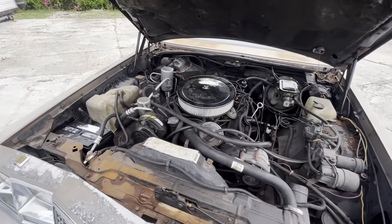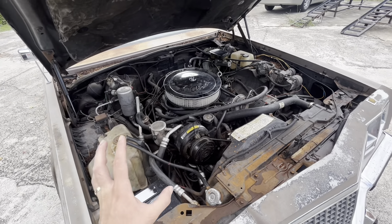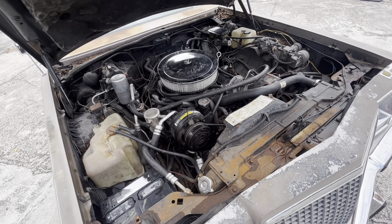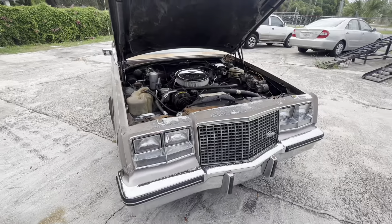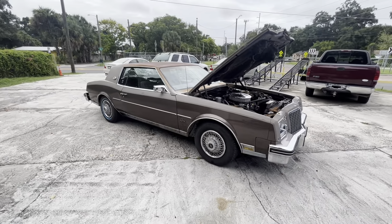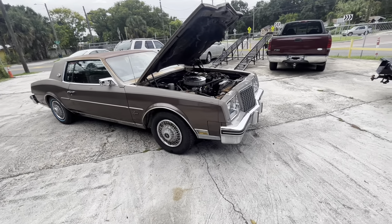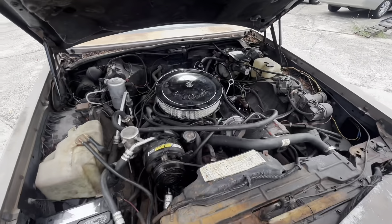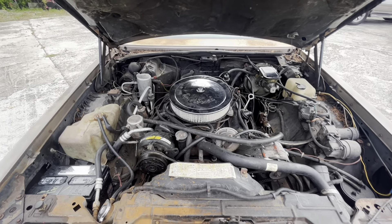Everything is very factory. Like I keep saying, this is an unmolested, pretty much barn-find kind of thing. Nobody has gone through and messed anything up — it's ready for you to mess it up. What do you want to do with it? Leave it as is, give it a nice paint job, keep the color the same, paint it purple? Up to you. Just pay $5,995 and you have the world in your hands with this 1983 Buick Riviera — Riviera by Buick.